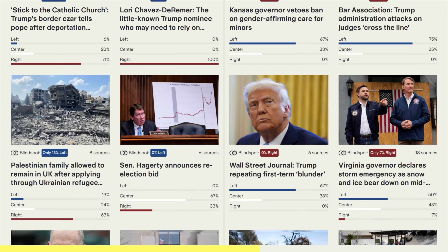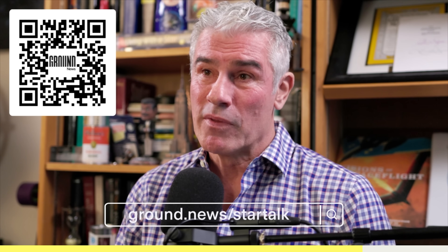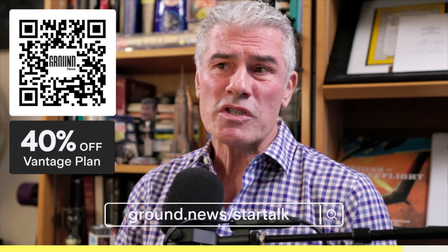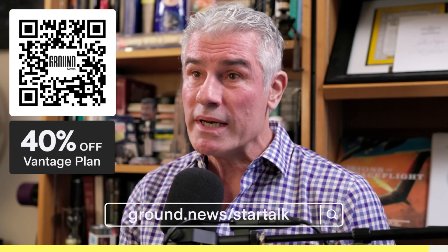Bust your media bubble and find important angles impacting space and beyond you might have otherwise missed. With science increasingly becoming a political talking point, access to a platform designed to bring clarity to even the most polarizing topics has never been more important. Head to ground.news/startalk or scan the QR code to subscribe to Ground News today. We're giving our viewers 40% off their top-tier Vantage plan, knocking the price down to $5 a month. The decisions made in the coming years could profoundly shape the future of space exploration, so we really can't recommend enough finding clarity through Ground News.